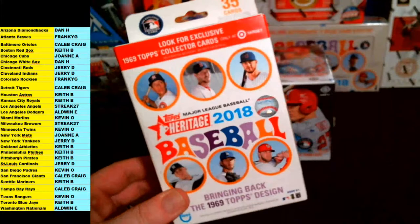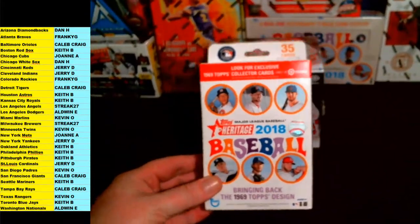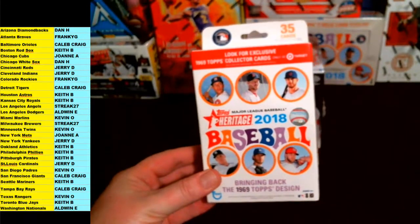So far no takers on that. Like I said, we'll start with this Heritage baseball and then we'll move on.